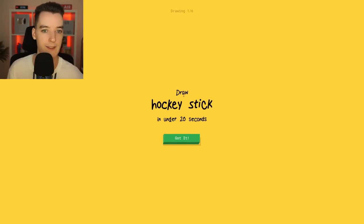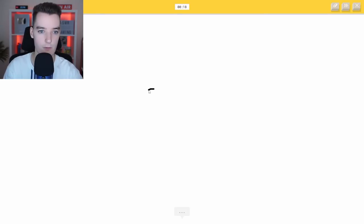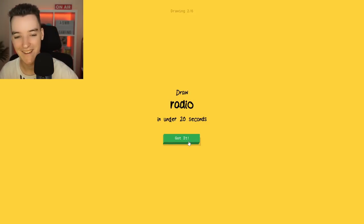We have to try and draw a hockey stick — that's kind of like a big stick with a little bit at the bottom and a puck. We've got to try and draw that in under 20 seconds. There are six rounds here. We're going to have a stick come down, then come out, and kind of just go up. And it got it! Nice — that was not too bad.